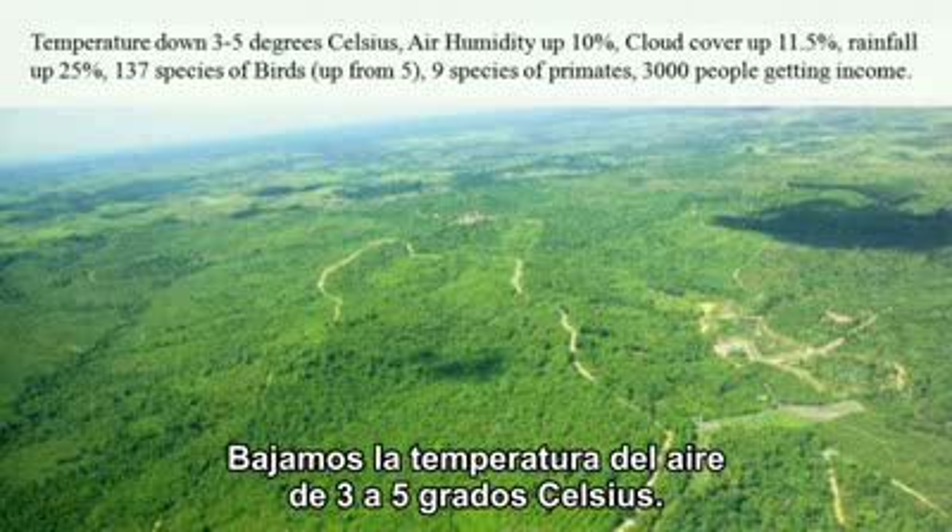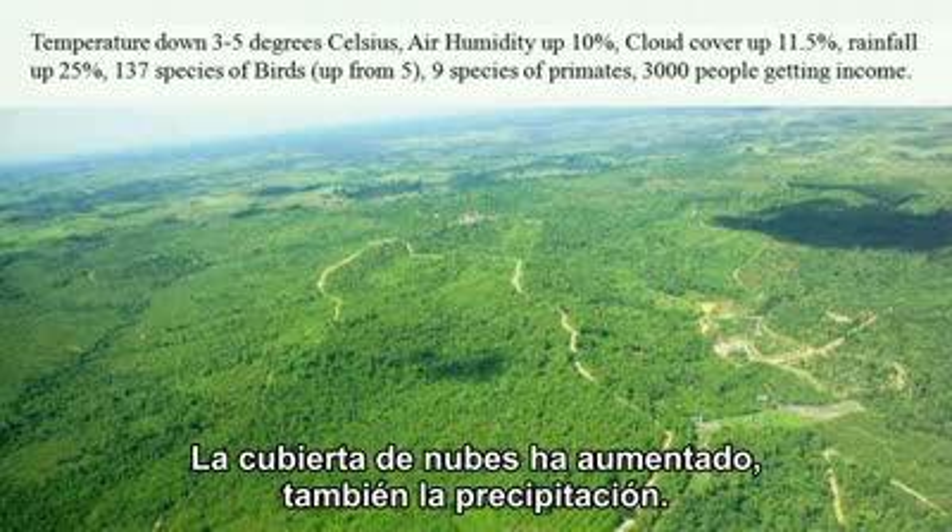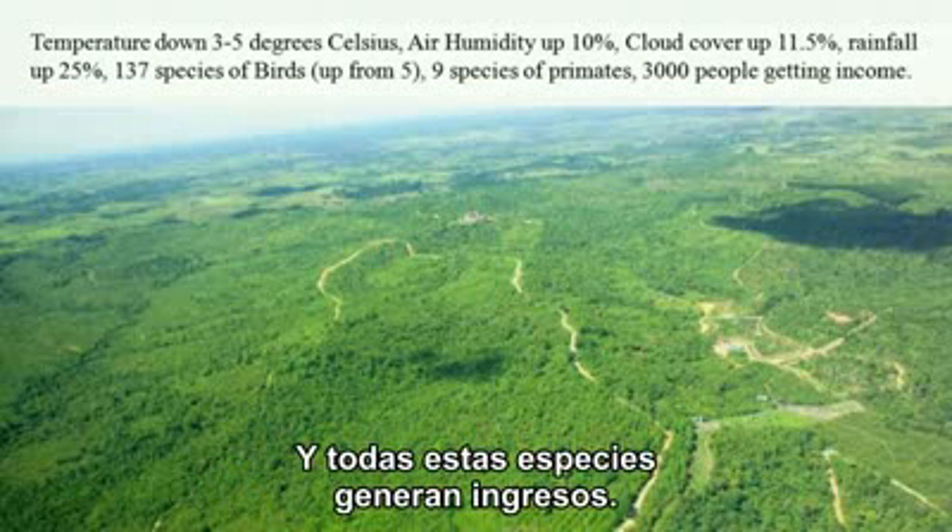We have lowered the air temperature by three to five degrees Celsius, air humidity is up 10 percent, and cloud cover has increased — all of these species and income improvements follow from that.